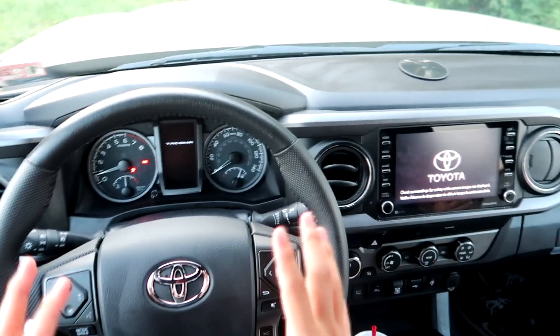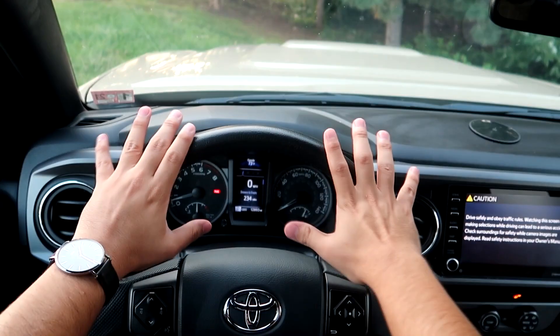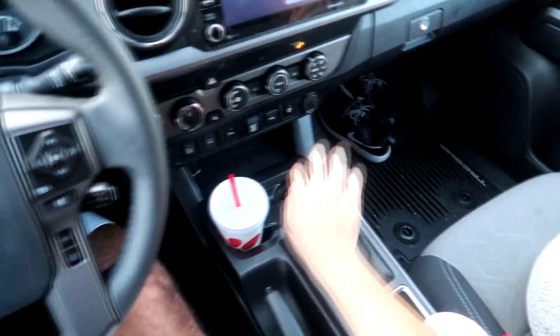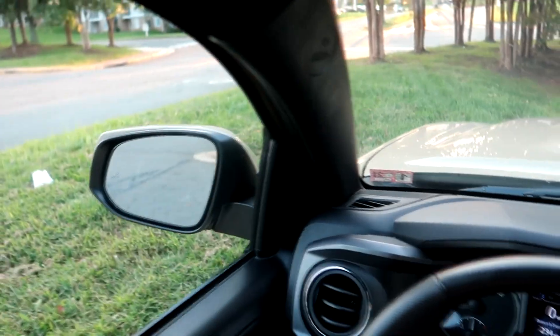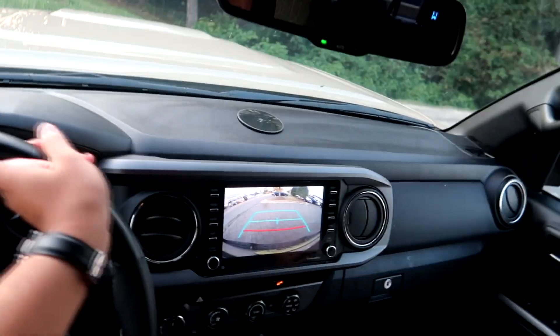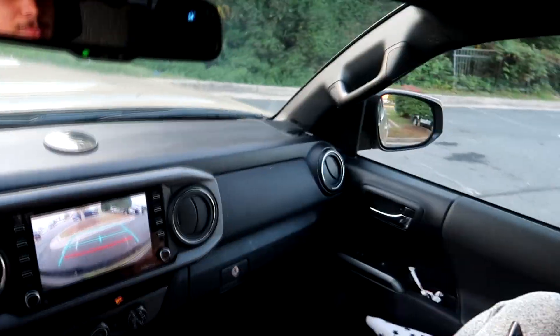So I preset everything up. I hope everything is still in frame — you should be able to see my hands and the road. I'm not going to talk too much because when I was watching these videos, I wanted to hear the truck more and kind of see how it felt for myself.